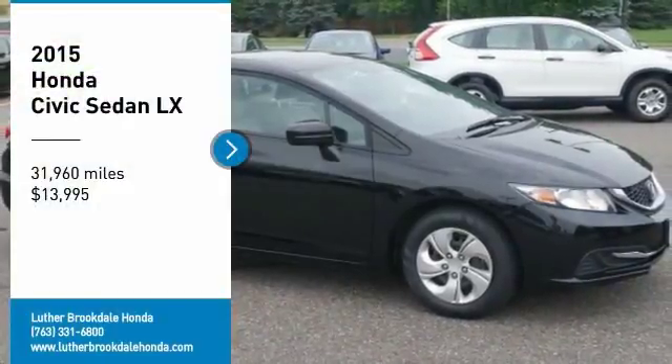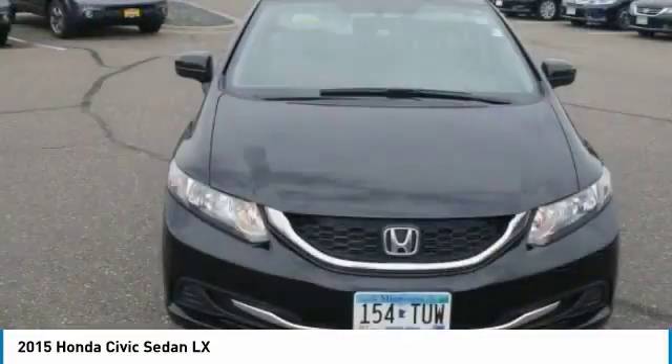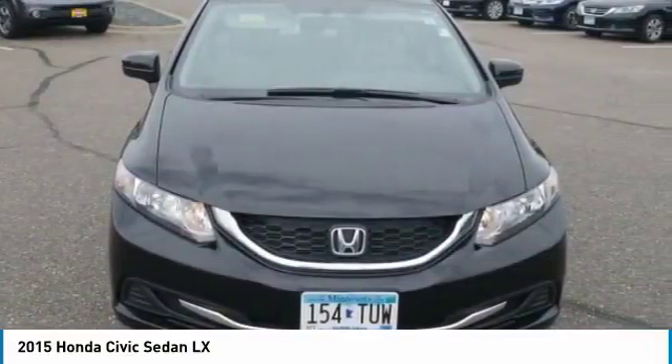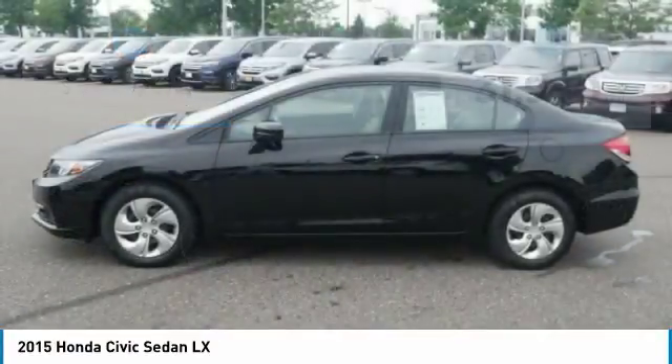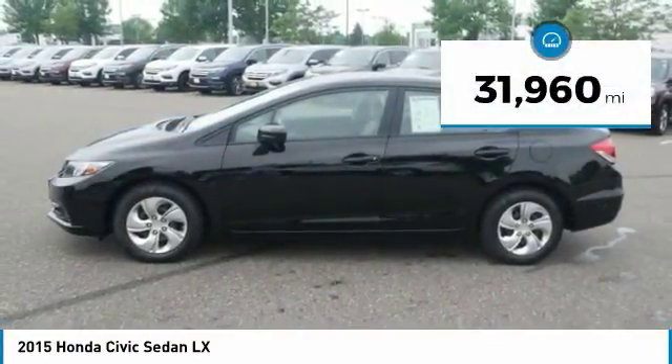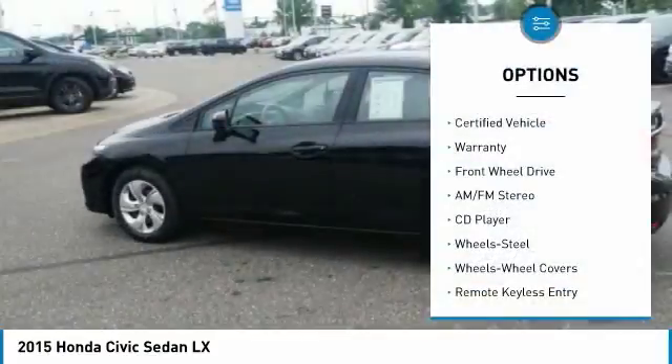Stop by and take a look at the 2015 Honda Civic — practical, awesome gas mileage, and incredibly reliable. It is priced below $15,000 and has less than 35,000 miles.